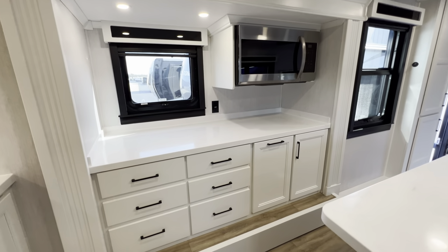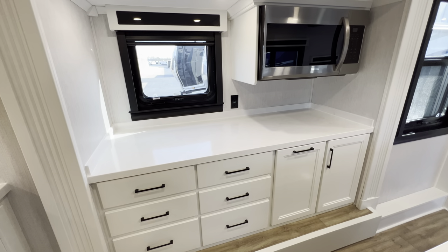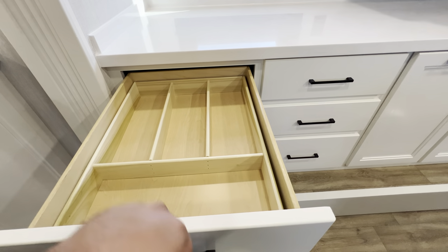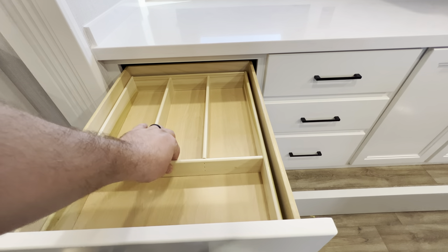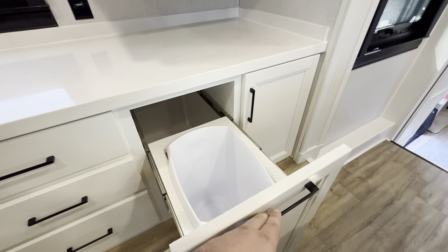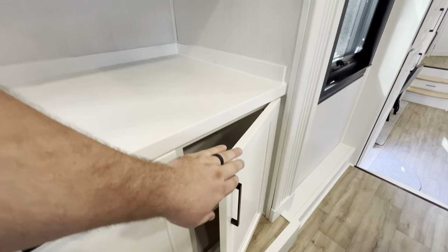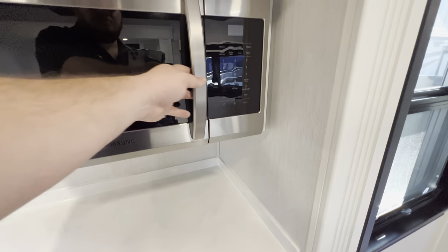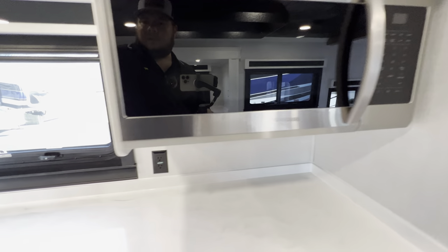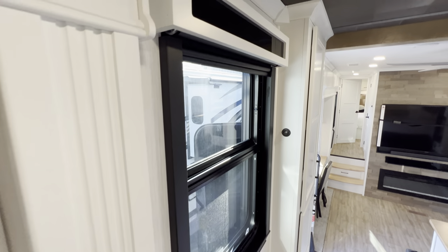Over here is your storage slide with an absolutely massive Samsung microwave. You're going to get six drawers — the top two are a pop in and out style, the bottom two a little bit larger. There's a pullout trash can and then some larger storage. Another outlet and a window with the same fancy glass as the rest.